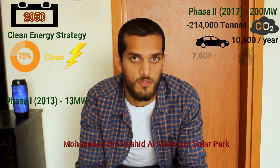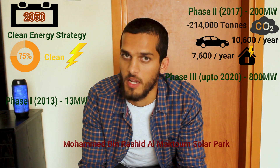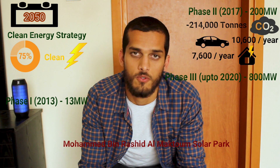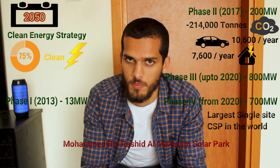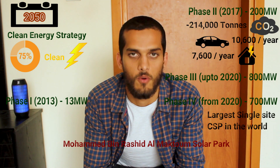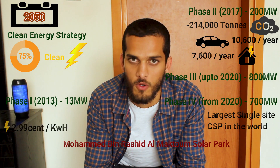That is roughly an equivalent of 10,600 cars driven for a whole year or 7,600 homes powered for a whole year. The third and fourth phases combined together comprise generating power of up to 1,500 megawatts of renewable energy — 800 megawatts through PV technology and 700 megawatts through CSP, or concentrated solar power, making this the largest single-site concentrated solar power project in the whole world. The current largest producer of CSP is in California, which can generate up to 392 megawatts. The other 800 megawatts generation is being implemented in stages until 2020, setting a record-lowest levelized cost of electricity of 2.99 cents per kilowatt hour.